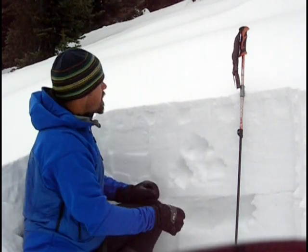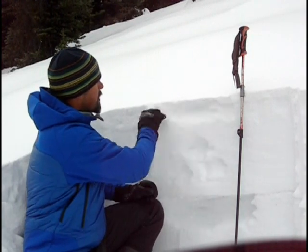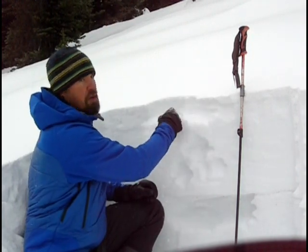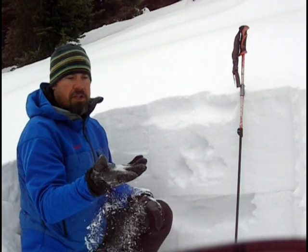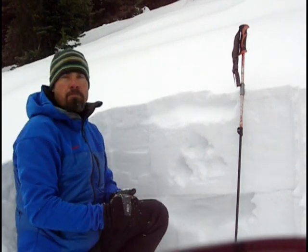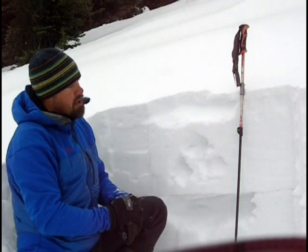The slab here is still fairly strong. But then you get up into the weak layer we've been forming over the last two or three week dry spell. You can see this stuff is really loose and cohesionless. So this is what's going on at Galena Summit here.